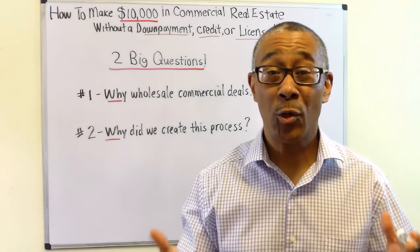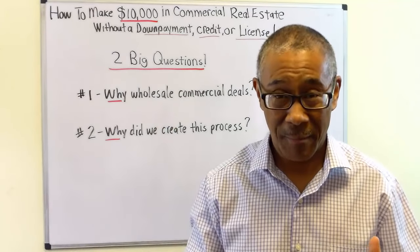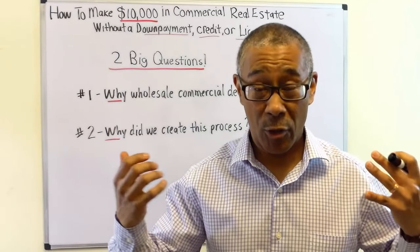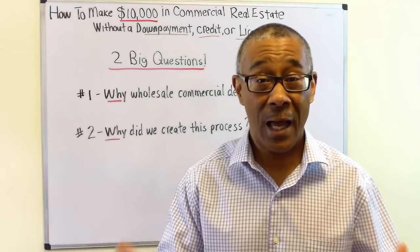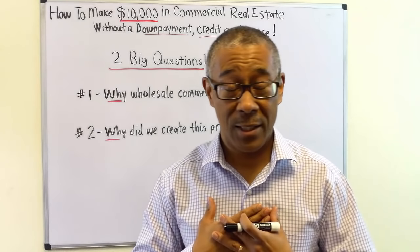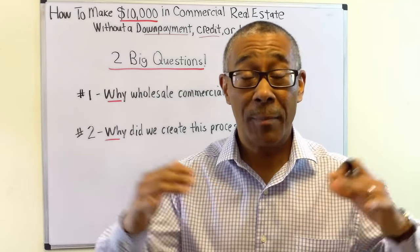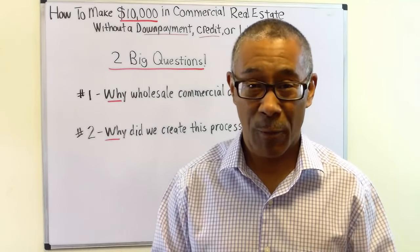Let's start with two big questions to make sure we're on the same page. Question number one: why wholesale commercial deals? Why would you consider wholesaling great commercial deals that you've found? Number one, you may not have enough money to buy it yourself. Number two, you have a great desire to get into commercial but don't have enough money. Wholesaling commercial real estate allows you to build up your savings so that you can get into the business yourself.